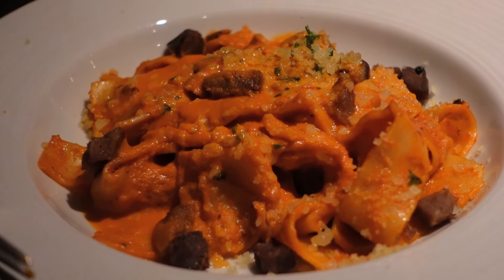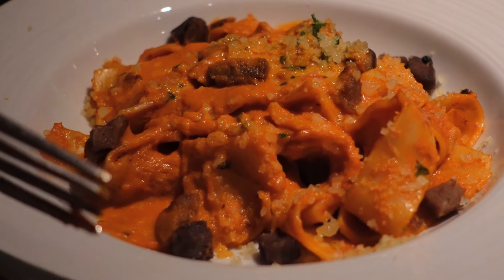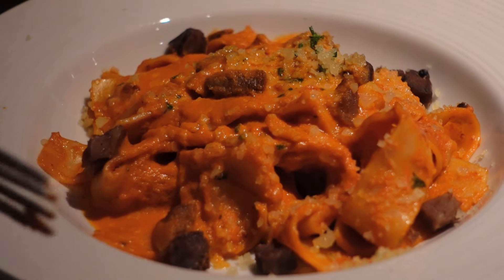For our third appetizer, we're trying something that might look a little more recognizable. It's pappardelle, but it's with braised lamb, so I'm excited to taste this. The noodles just dissolve in your mouth and the lamb gives it a really earthy taste. It's really good.